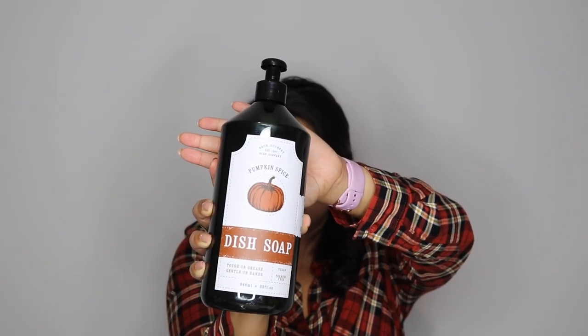I'm going to start with Marshall's since that stuff is already on the table. This first item is actually dish soap, but it is pumpkin spice scented dish soap — I had to have it. It was in the aisleway leading up to the registers, which is the most dangerous place because they always put hidden gems there. The dish soap was $4.99, and it was perfect because I was running low anyway. It's vegan and paraben-free, 946 milliliters, by Back Country Soap Company, and it smells great.